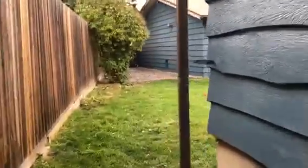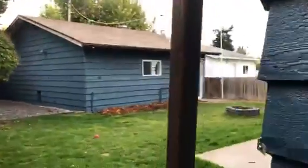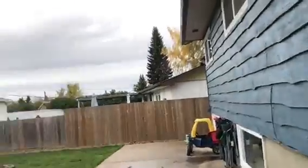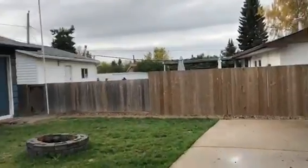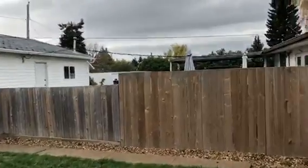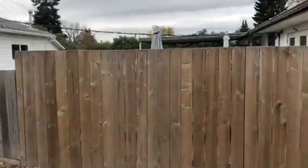Over here is the furnace room, just in a little closet area, and some storage space for your cleaning products. Under the main level we have this huge storage area that goes all the way underneath — kind of hard to see on video. Let's go look at the outdoor space.